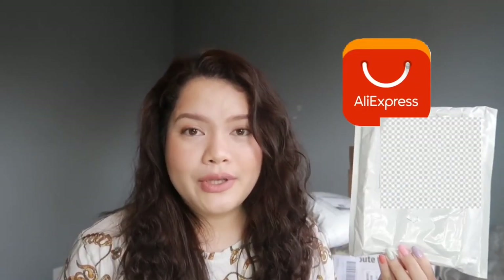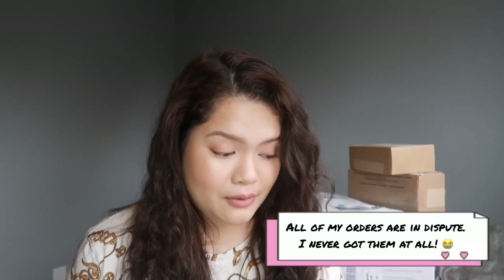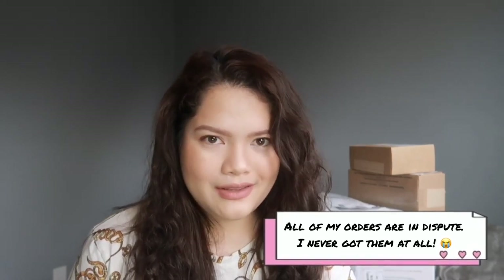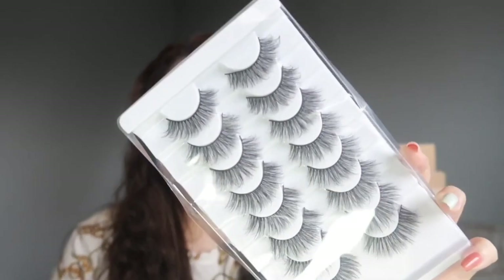The next beauty item I got is from AliExpress. I've been waiting for this even before the whole quarantine — it's really nice to shop from AliExpress but it takes forever to get your package. I have a few more items from AliExpress that I'm still waiting on, but this is the first one that arrived. It's false lashes — I didn't realize they're super duper fluffy! I just thought of buying false lashes because I don't really have any on hand.